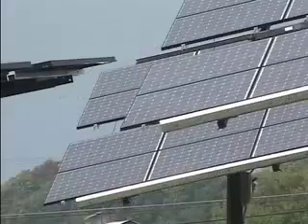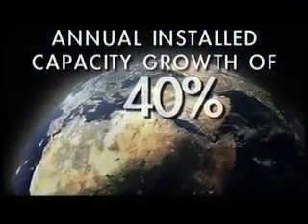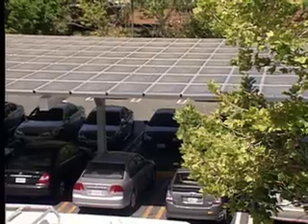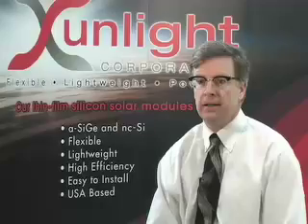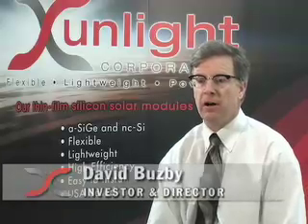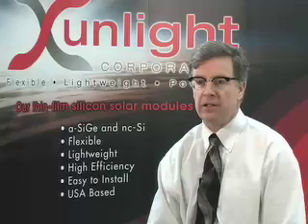Recent advances in manufacturing efficiency and photovoltaic technology, combined with subsidies driven by environmental and energy security concerns, have dramatically accelerated the deployment of solar panels. Installed capacity is growing by 40% a year, led by increases in Germany and the rest of Europe, Japan, and in the United States. The cost of photovoltaic panels is dropping year after year in a very reliable fashion, and as a result, the demand for solar power is growing year after year. There's a point where the cost of solar is going to come down enough to be competitive with all other sources of generating electricity, and when that happens, the demand is going to really explode.